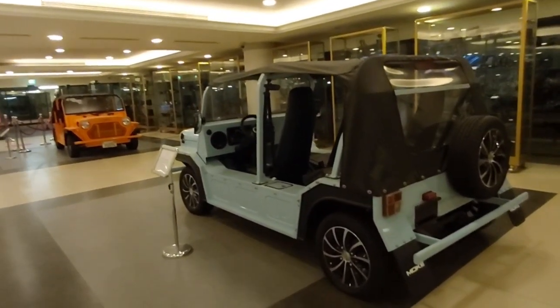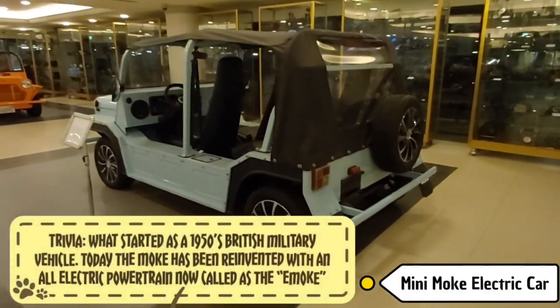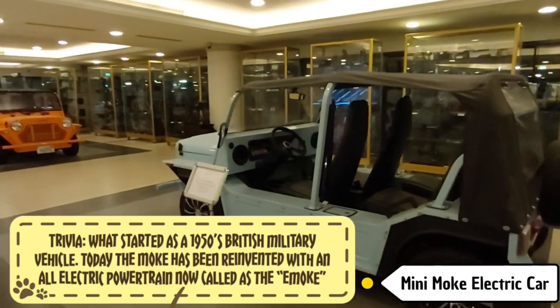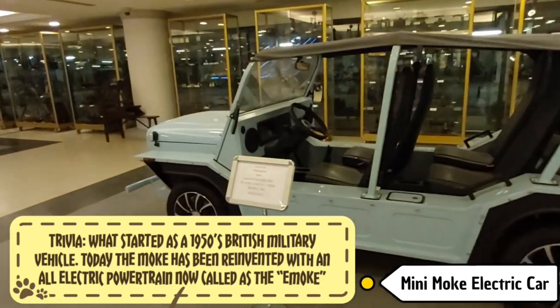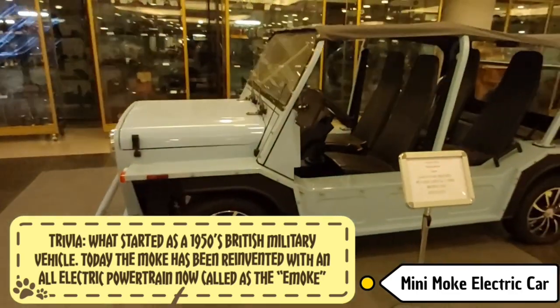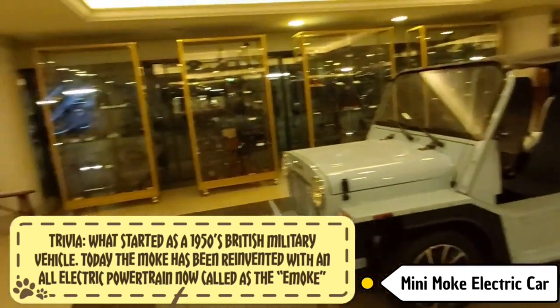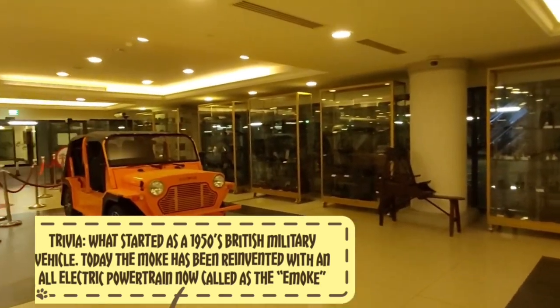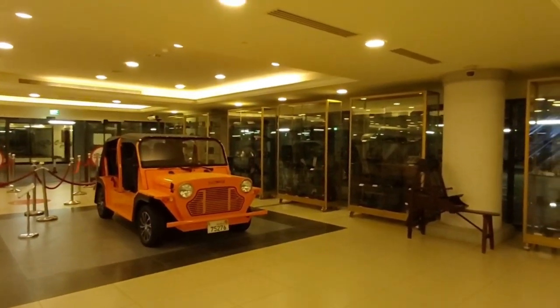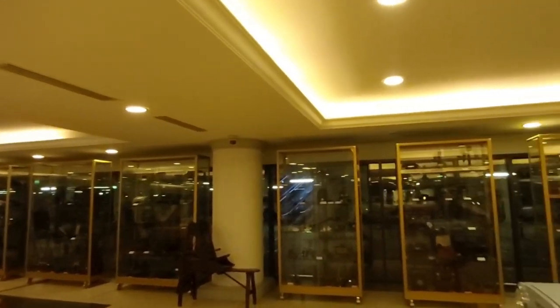I don't know if this is part of the oldies, but these cars are also on display — they're called Moke, M-O-K-E. It's part of the collection. There's a nice orange one and a blue one. Those are all the old things I can see here.